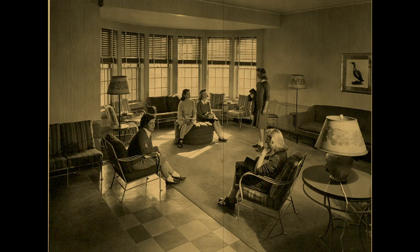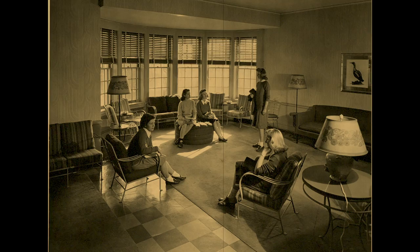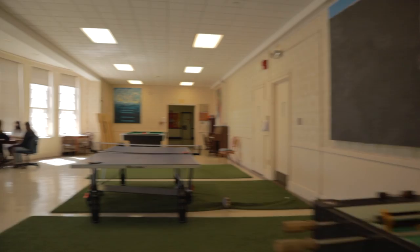Smith-Burdick was built with the idea of versatility, combining residences and academic and recreational rooms. What used to be a main dining room now serves as a game room, open to all students on campus.